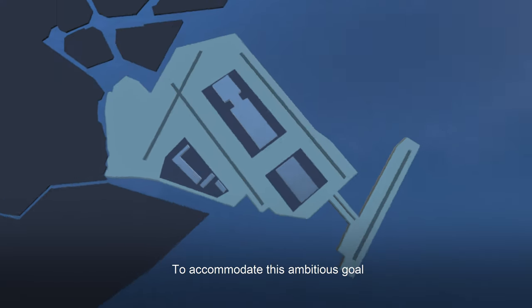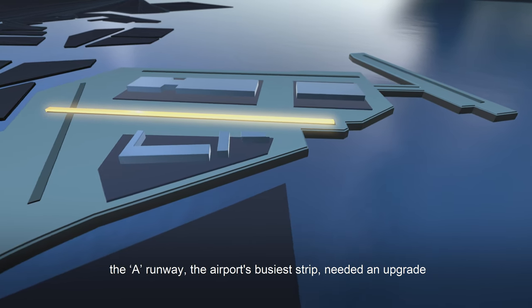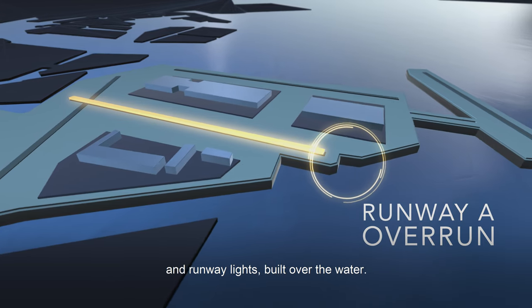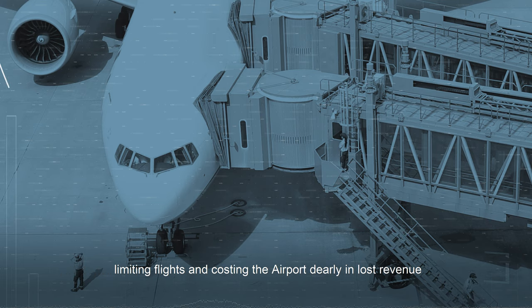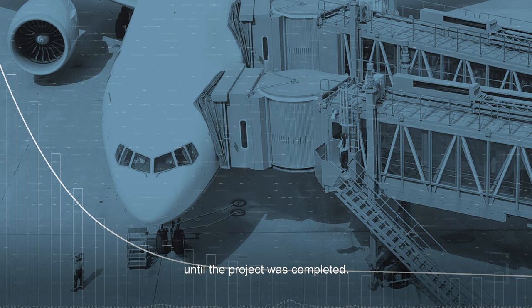To accommodate this ambitious goal, the A runway — the airport's busiest strip — needed an upgrade: a key extension of the overrun zone and runway lights built over the water. The construction required for this renovation would cause a costly runway closure, limiting flights and costing the airport dearly in lost revenue until the project was completed.